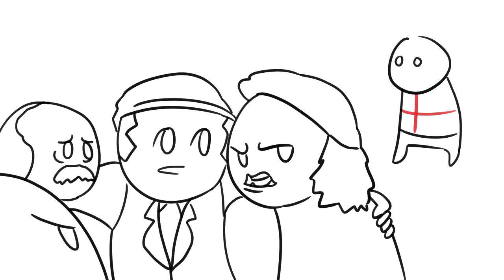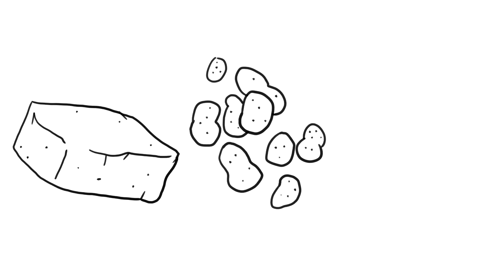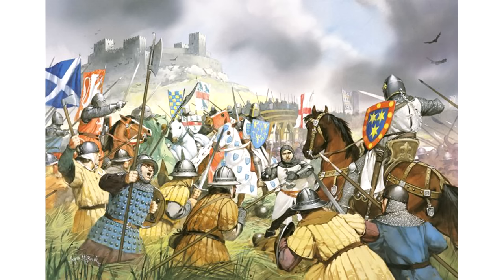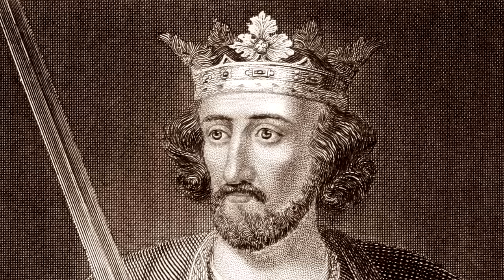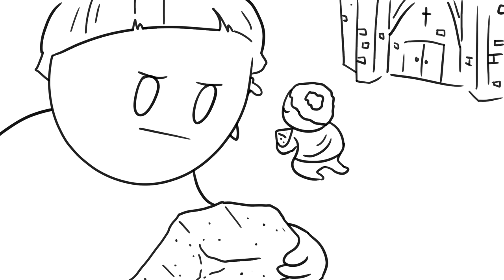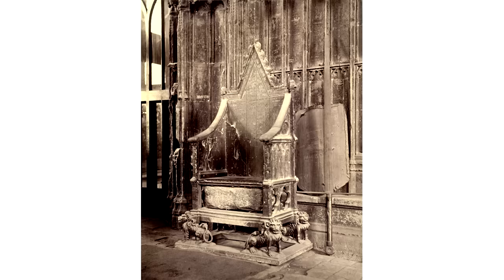In 1296, during the First Scottish War of Independence, the stone was stolen by the English. Well, that's them Brits for you — stones, potatoes, countries — thieving bastards. After his victory at the Battle of Dunbar, England's King Edward I robbed the stone from Scone Abbey as war spoils, although some believed that the monks hid the original stone and the stone he took was a replica.